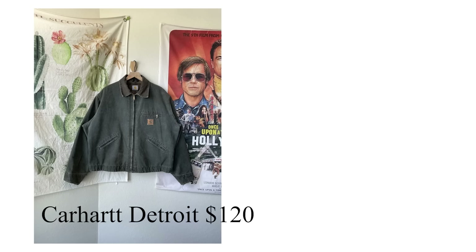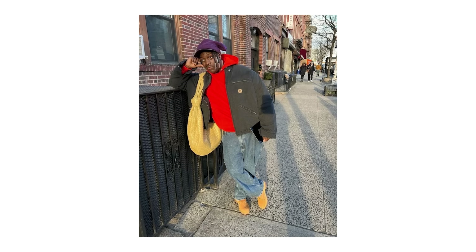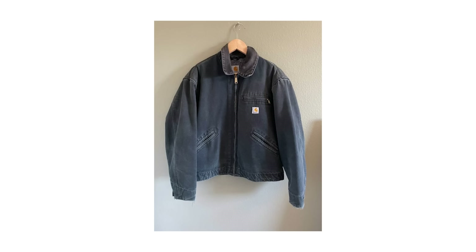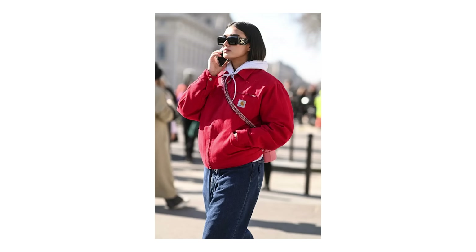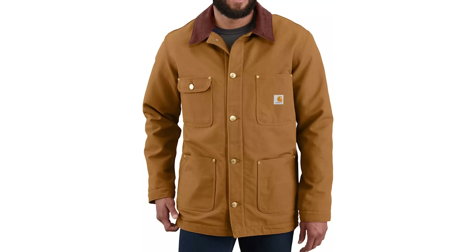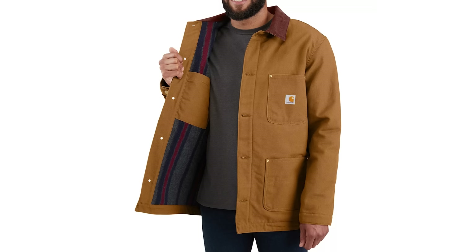Starting off with one of your best bang-for-your-buck options, we have the Carhartt Detroit jacket and the Carhartt blanket-lined chore coat. Carhartt was one of the most talked-about brands in 2020 and rightfully so. What Carhartt has done for young people entering the fashion game over the last three years has really brought down the price bar for looking stylish. The blanket lining is going to keep you warm.